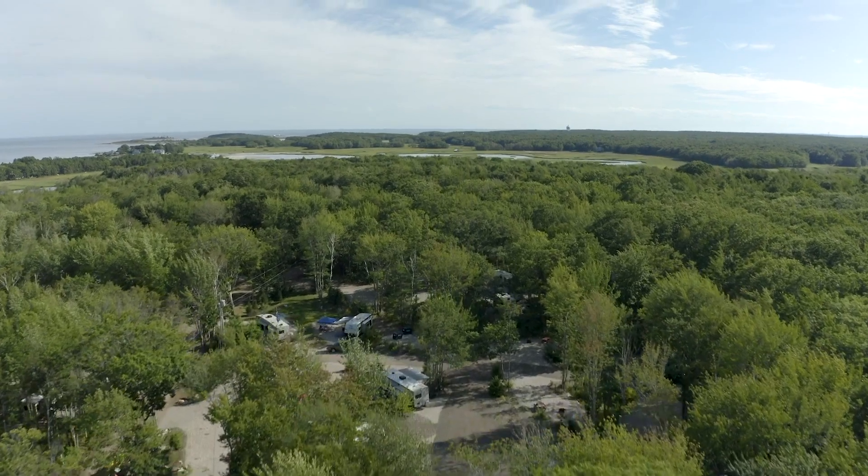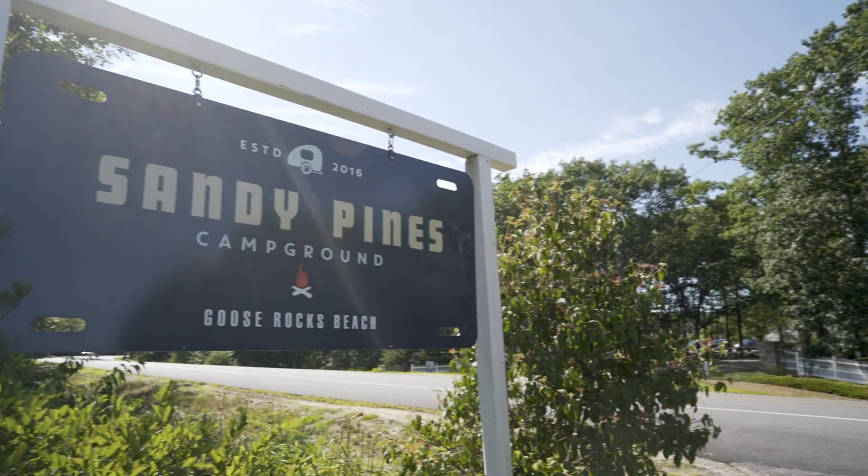Welcome back to New England Living. I'm Rachel Holt. Say goodbye to sleeping bags and lanterns and hello to linens and electricity. This is the world of glamping. Nestled in the woods of Kennebunkport, Maine, Sandy Pines Campground is the brainchild of co-founder Tim Harrington.